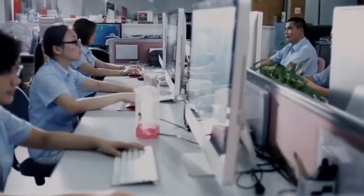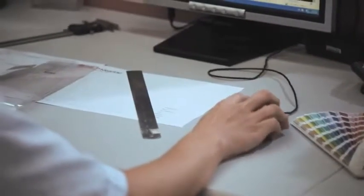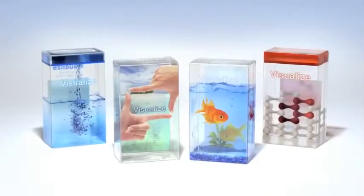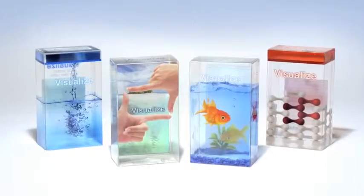We manufacture a broad array of visual packaging products. Our skilled structural design teams understand how to create strong visual impressions and how to develop clear packaging that is creative, functional, and will help unlock a brand's potential. We know how to maximize shelf impact and to support brand value.